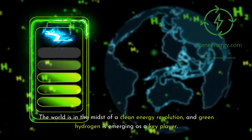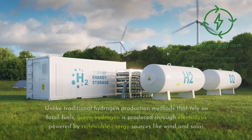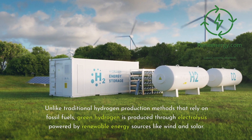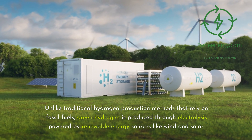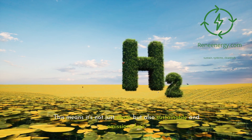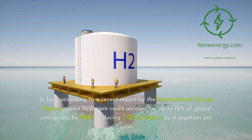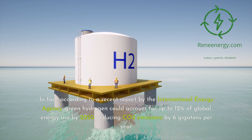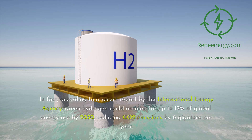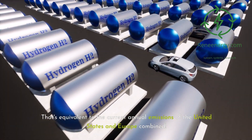The world is in the midst of a clean energy revolution, and green hydrogen is emerging as a key player. Unlike traditional hydrogen production methods that rely on fossil fuels, green hydrogen is produced through electrolysis powered by renewable energy sources like wind and solar — it's not just clean but also sustainable and emissions-free. According to a recent report by the International Energy Agency, green hydrogen could account for up to 12% of global energy used by 2050, reducing CO2 emissions by 6 gigatons per year — equivalent to the current annual emissions of the United States and Europe combined.